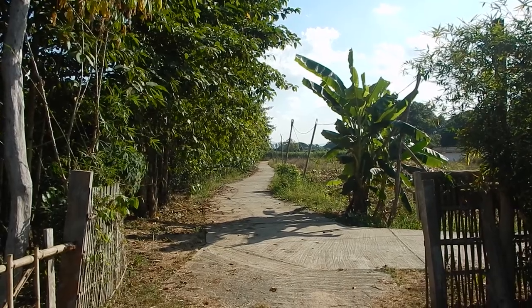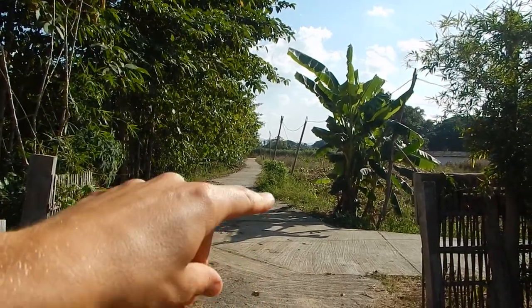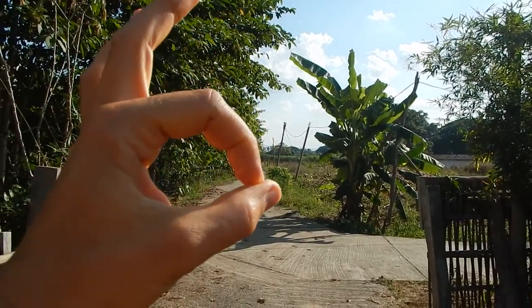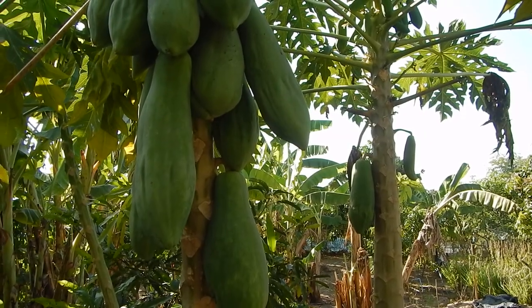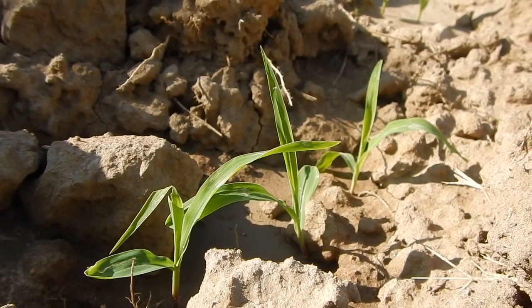When you look out from the camp, from the entrance here, and you can see the mountains in the background, then everything is good. Look at these sweet corn — cute little sweet corn plants. Most of them are purple.